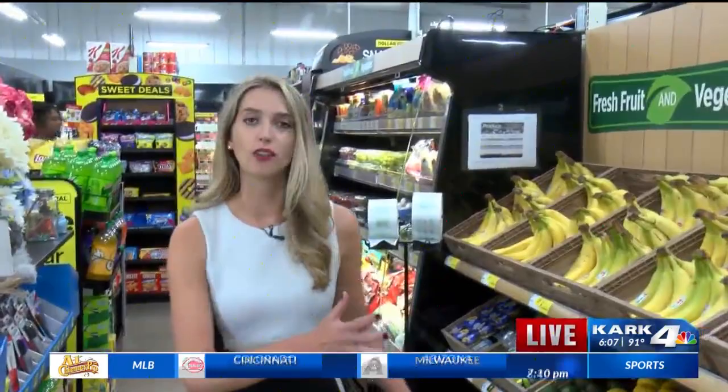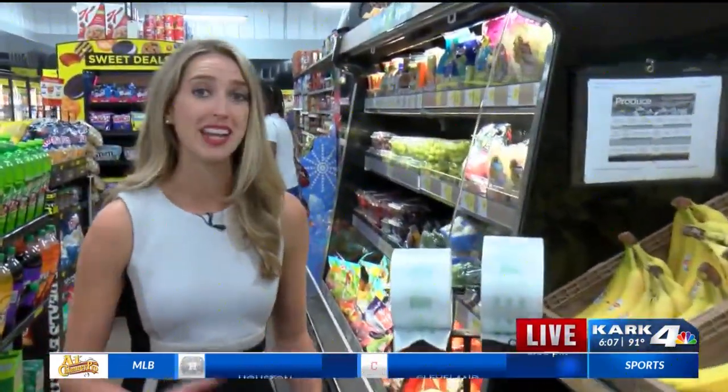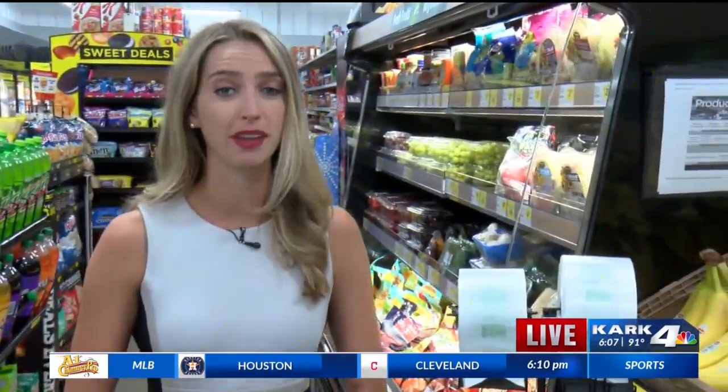Customers are certainly saying a lot about this. Right when you walk in the doors, you're going to see the whole produce section here at the Springer Boulevard location. Now, it's relatively small compared to other grocery stores, but neighbors in the area say it's making a big impact.